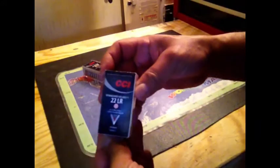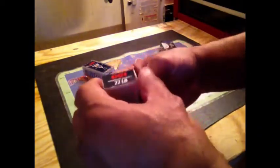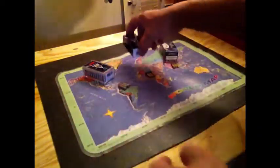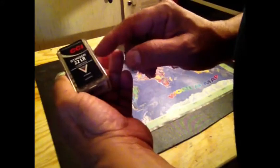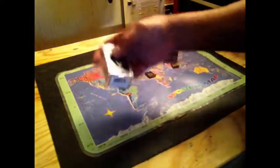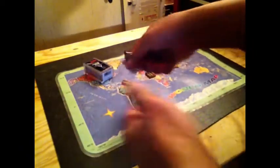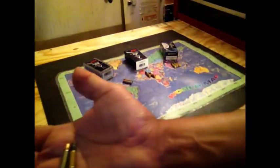The next one is the CCI Standard Velocity .22 long rifle, advertised at 1,070 feet per second — a little bit slower than the Federal. But if you want to go really fast, the CCI Stinger is advertised at 1,640 feet per second. This is what I use for personal protection in a .22 long rifle. The brass on the Stinger is a little taller than the Standard Velocity, and by using a taller brass they can put more powder in it.